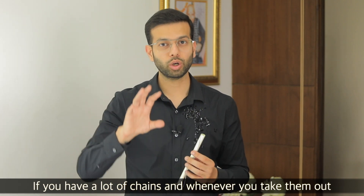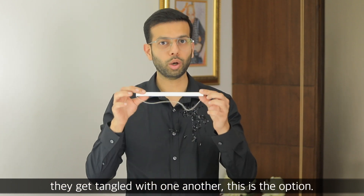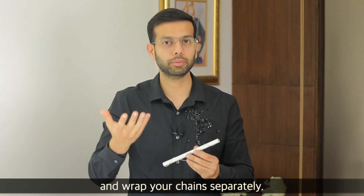If you have many chains and when you leave them they get mixed together and it takes time to untangle them, there is another option. You can use paper straws and wrap your chains through them to keep them separate.